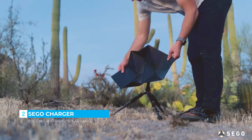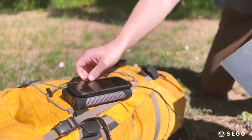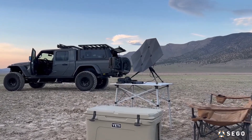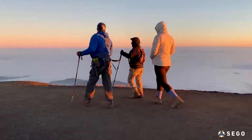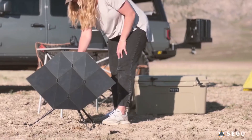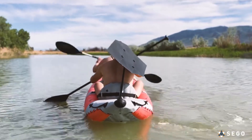A sustainable and space-efficient power source designed for anyone on the go, optimized for performance, durability, and portability. We backpack and travel in some of the world's most remote areas and know how limiting it is to run out of power. Solar energy gives you the independence to power your devices — secure the solar charger to a variety of mounting options.